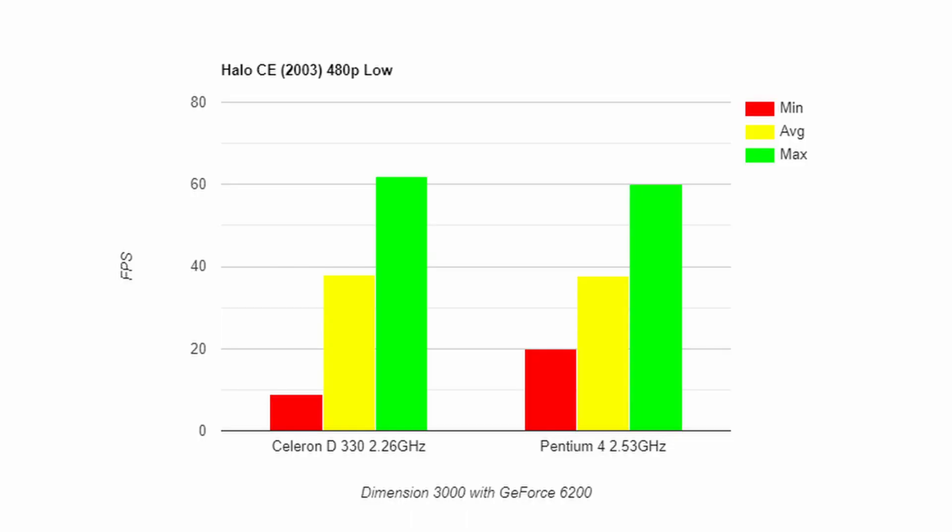For Halo Combat Evolved at 480p low settings, on the Celeron we had a minimum of 9, an average of 38, a maximum of 62. With the Pentium 4 at the same 480p low settings, a minimum of 20, an average of 37.68, a maximum of 60.